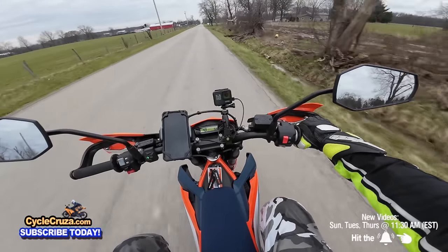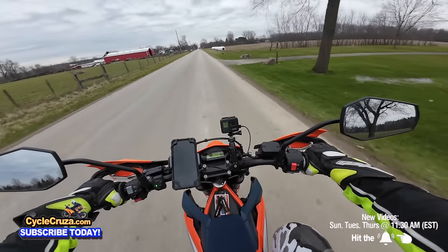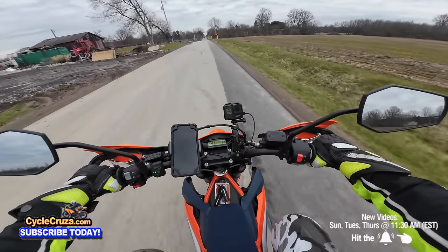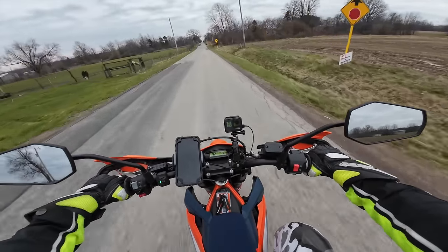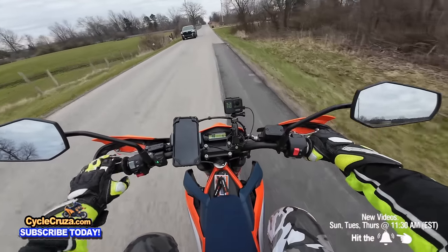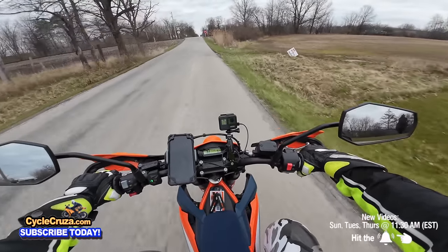The MT-07 mods improved it somewhat, but it was already good in stock form. It was more about enhancing the sound on the MT-07, and that's a beautiful sound. Now, stock versus stock sound-wise, they're both about equal because both of them sound like scooters.